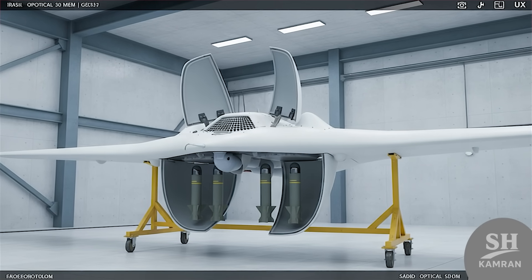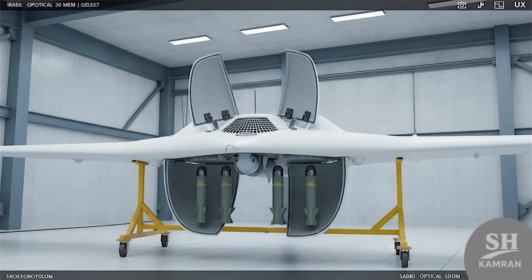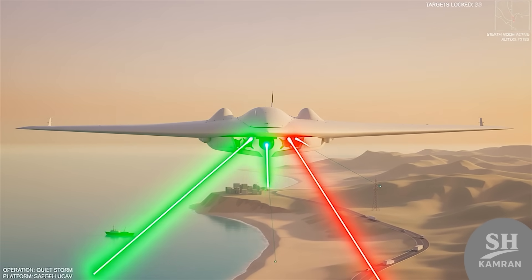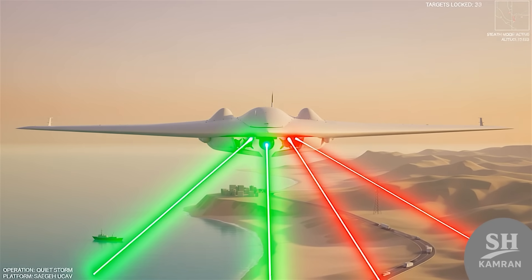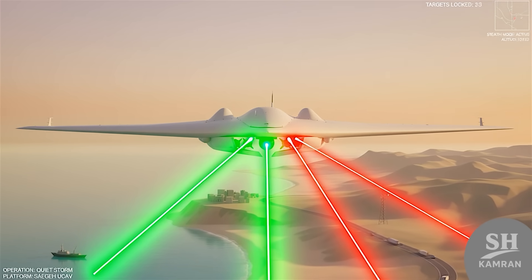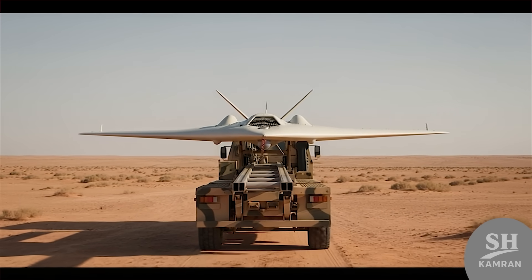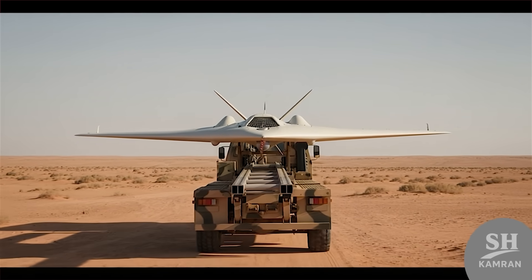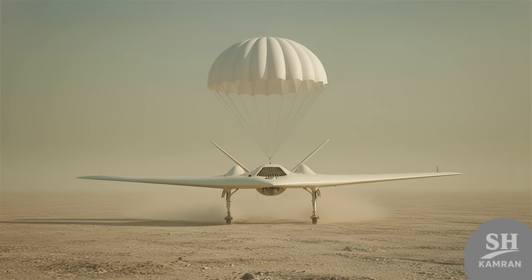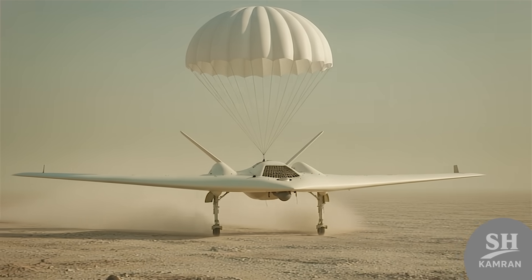Sayeghe carries four Sadeed smart bombs inside its fuselage. These laser and electro-optically guided weapons hit with accuracy. Each bomb selects its own target through onboard targeting optics. All remain hidden in internal bays to preserve full stealth. Launch happens from a truck-mounted rail system — no runway. The rail accelerates the drone forward until the jet ignites. Landing uses skid gear and a small parachute for braking. It can deploy from desert roads or flat ground with ease.